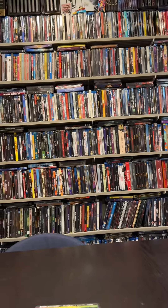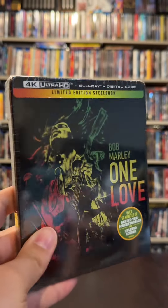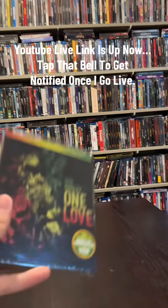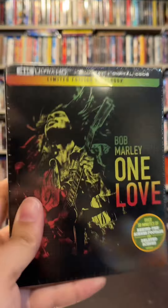But on the second steelbook, I will be giving this one away exclusively to watchers of my YouTube live this Sunday. I will also be picking out the winner of this steelbook on Sunday as well. Check stories on Facebook, Instagram, and TikTok. Good luck!